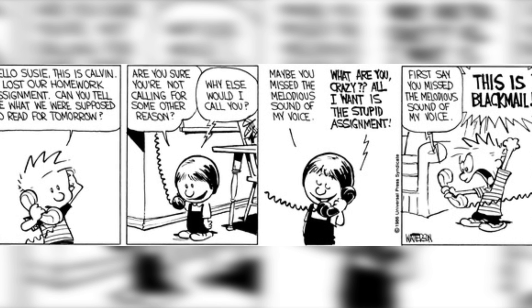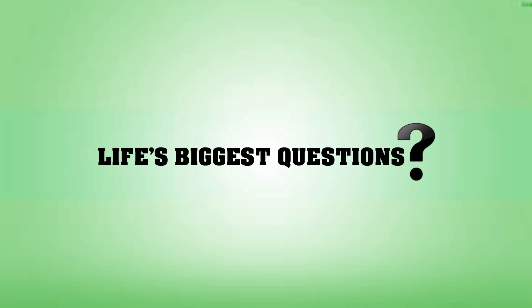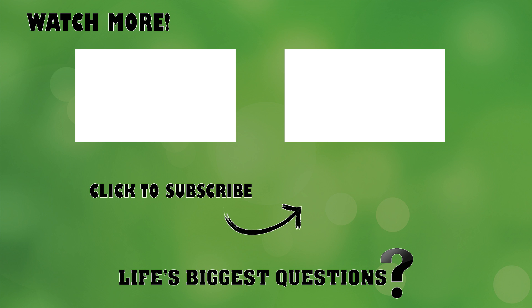Thank you for watching Life's Biggest Questions. I hope this was interesting and informative, and maybe even inspired you to look into it further on your own. If you liked this video, please thumbs up and subscribe to the channel. Let me know what other weird things you'd like to learn about. And to continue your quest for scientific knowledge, check out our Biggest Science Questions playlist on the channel. Until next time, I'm Ron McKenzie-Lefurgey with Life's Biggest Questions, wishing you the best of luck on your quest for answers.